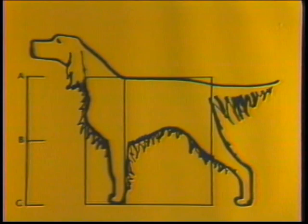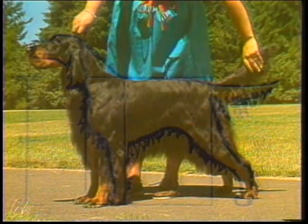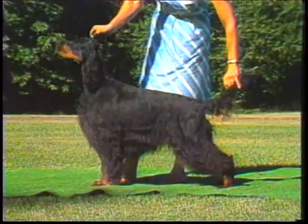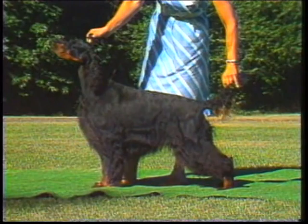Body: the body should be short from shoulder to hips, and the distance from the fore chest to the back of the thigh should approximately equal the height from the ground to the withers. The loins should be short and broad and not arched. The lines on these dogs are correct. The croup is nearly flat with only a slight slope to the tail head. This dog's croup falls away too steeply.